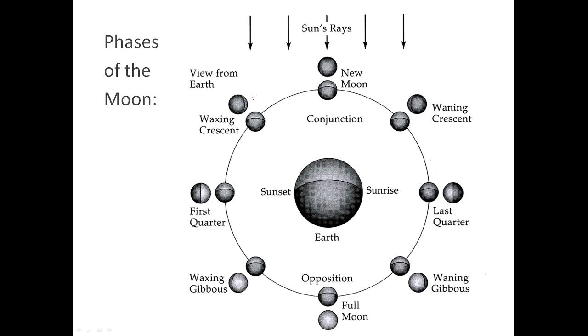What you see in the outer circle are images of how the moon would look to us. When the moon is at the first quarter position, you would see a half-lit moon. The waxing gibbous position comes somewhere in between the first quarter and the full moon, where the moon seems to be fattening up.